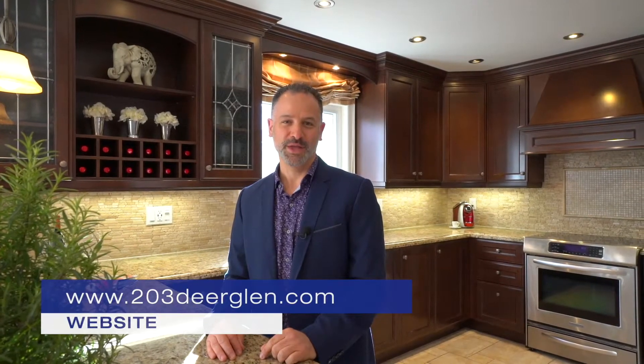To check out some more details about the home, you can go to 203deerglen.com. You can look at the virtual tour there, our photos, and of course book a showing. Thanks for visiting and remember, don't get sold — get sold.